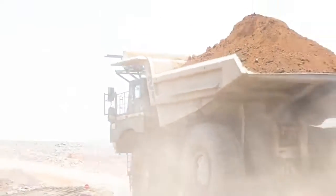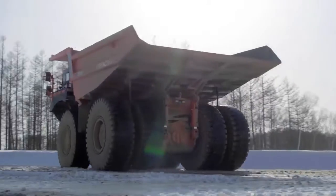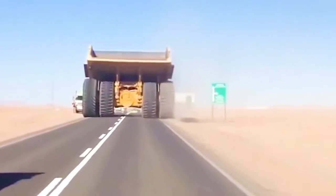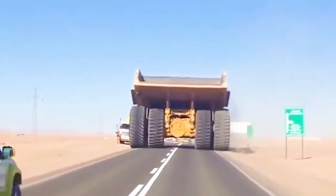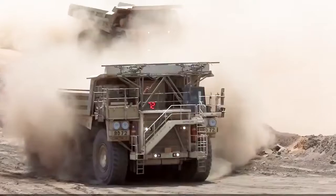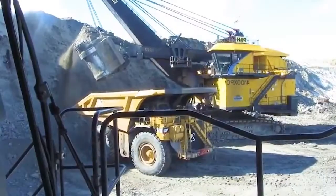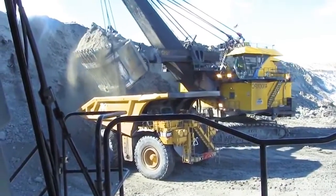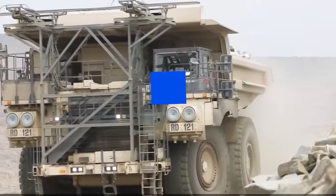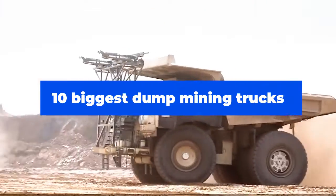Dump trucks are constantly being manufactured in larger sizes to meet the demand for larger payload capacities among miners. These off-road dump trucks are frequently employed at heavy-duty construction sites, quarries, and mines for the transportation of mined materials. These trucks are more cost-effective than smaller trucks because they can move hundreds of tons in a single journey. With such significance to miners, here are the top 10 largest dump mining trucks in the world.